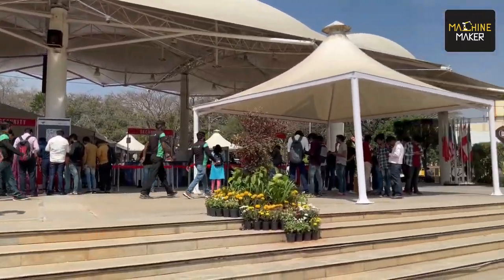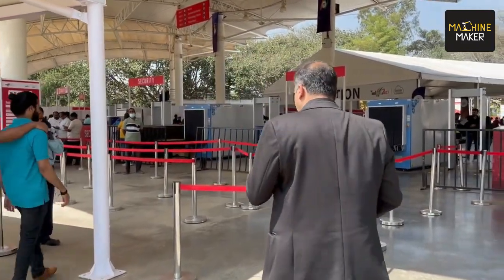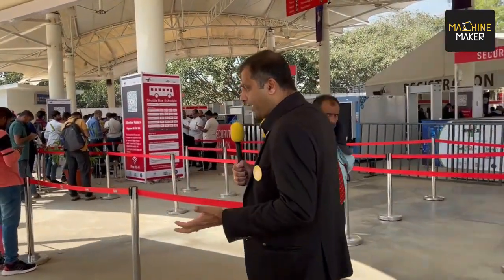We are at Bangalore International Exhibition Centre where IMTEX 2023 is going to come to an end. We have seen many innovations being exhibited here, and most importantly for precision machining or automation — which is one of the major attractions in this exhibition — you cannot achieve precision and perfection without Schunk. Schunk is not just available in one stall; Schunk is there at multiple halls and multiple stalls. We are going to take you through IMTEX 2023 to show where Schunk is displaying their products — multiple products with machine builders as well as other automation OEMs.